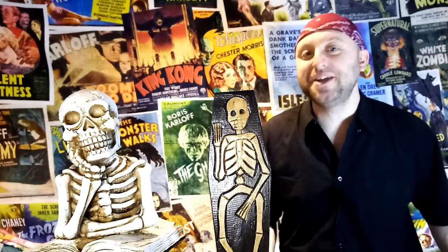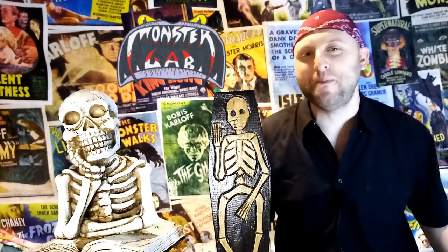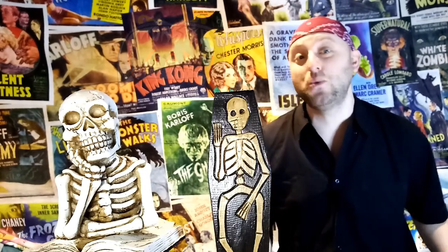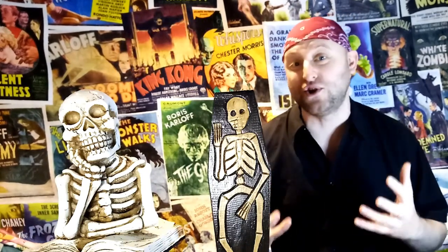Greetings my fellow freaks and weirdos, geeks and nerds. I'm Tom and welcome to MonsterGab, where we normally like to talk about classic and vintage horror, but in today's episode we're going to be looking at my Star Wars toys.